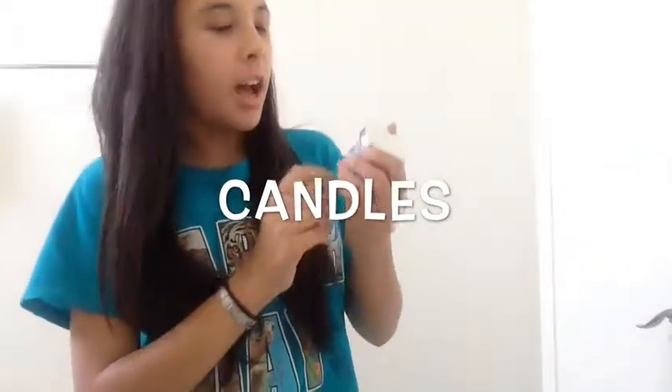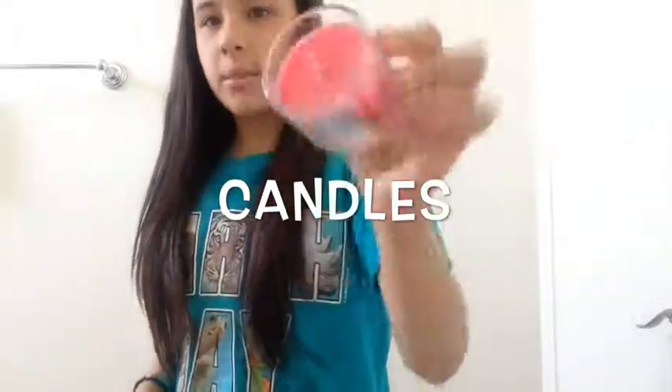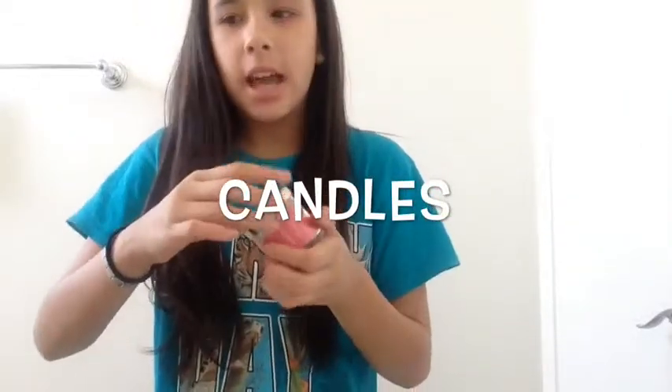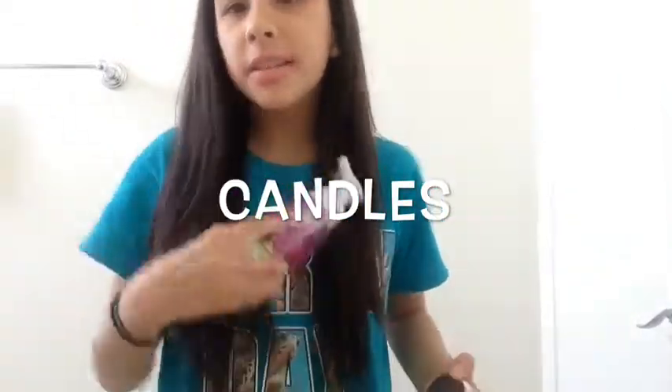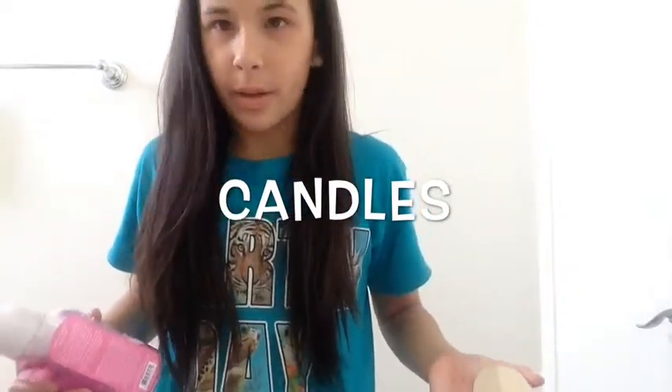Also for a summer smell, I have a Caribbean Escape from Bath and Body Works candle, and it smells so good. And then I also have the foam soap. I also did have the hand sanitizer, but I don't know where that went — I think my sister took that.